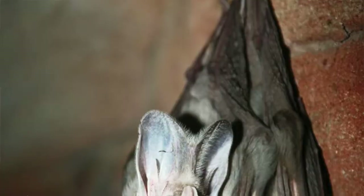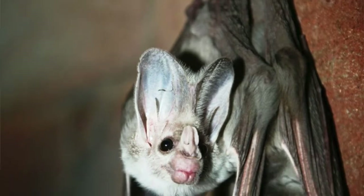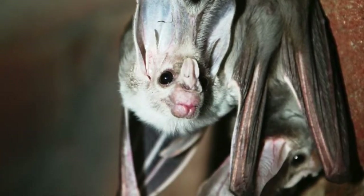The ghost bat is endemic to northern Australia, and they were discovered by scientists in 1880. However, they've had a bit of a turbulent situation since then. They're classified now as vulnerable on the IUCN red list, primarily due to habitat loss from mining.